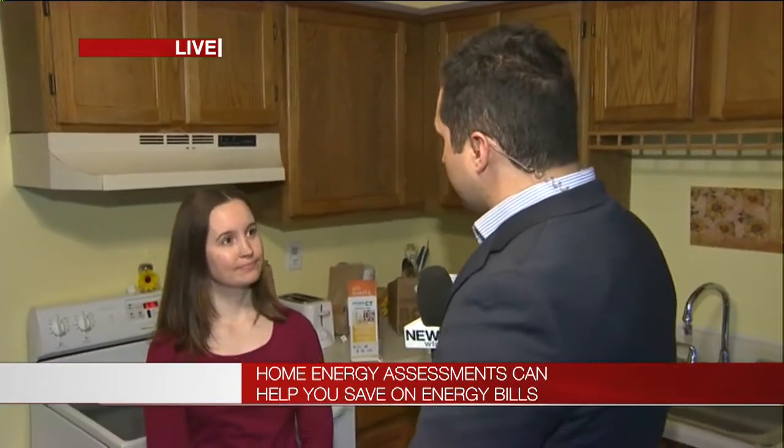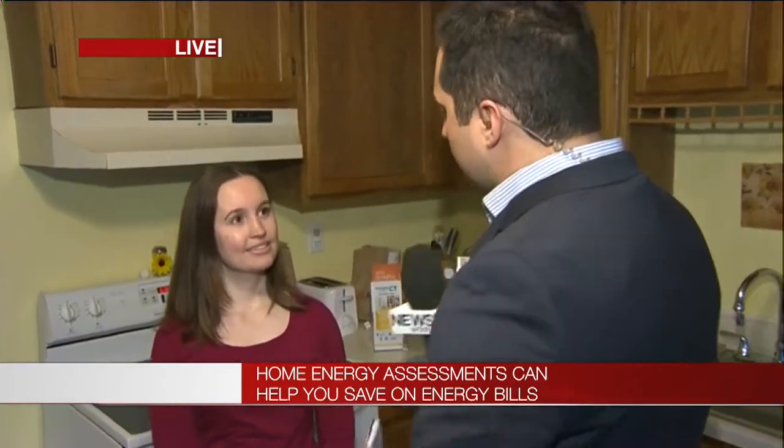You're going to be getting an energy audit later this morning. Tell us what made you want to do this. My co-worker had an energy assessment on her home, and it helped her save all sorts of money on her electric and her gas bills. So I'm really excited to see if I can have any insulation added or improvements to my lighting and save money on my bills.